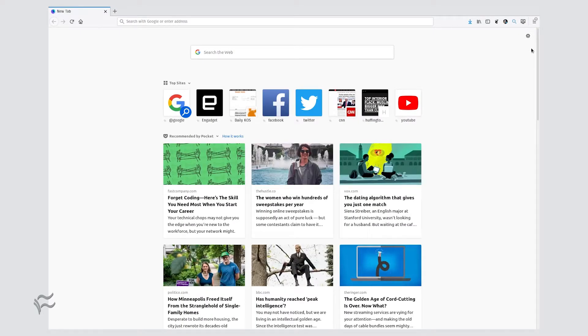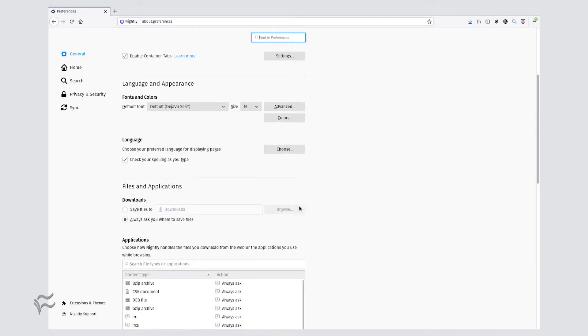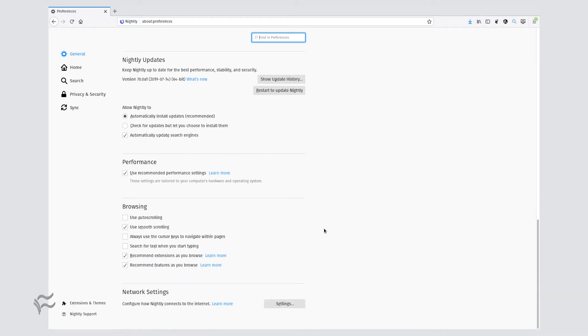Here's how you make this happen. Open Firefox, click the Menu button, and then click Preferences. In the resulting window, scroll down to Network Settings and click Settings.